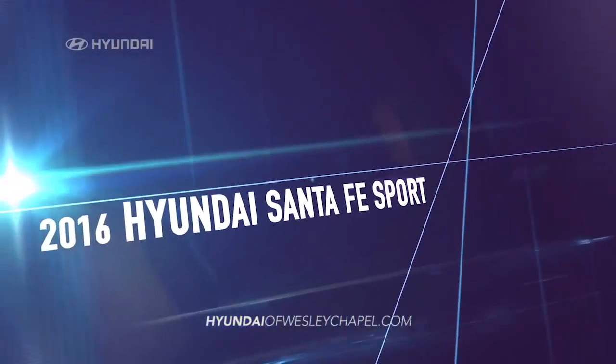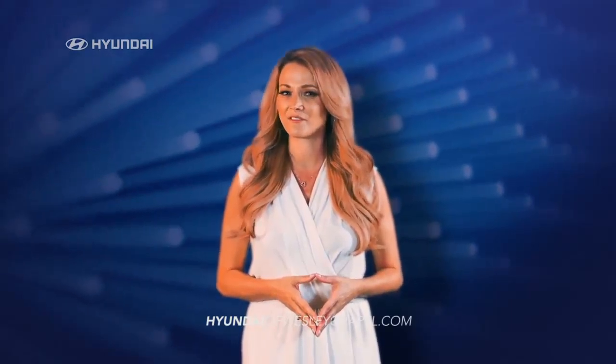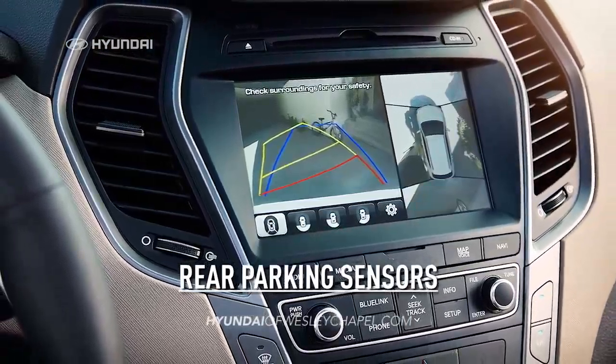The 2016 Hyundai Santa Fe Sport is committed to your safety with advanced available safety features including blind spot detection with rear cross traffic alert, lane change assist, and rear parking sensors. Safety goes beyond standard.